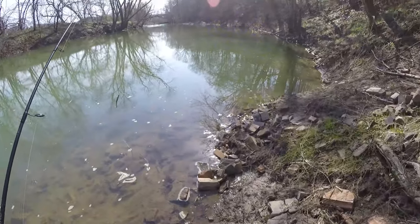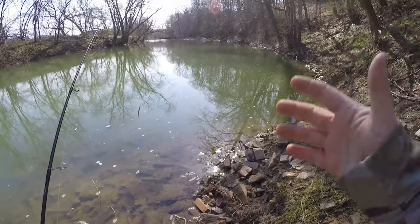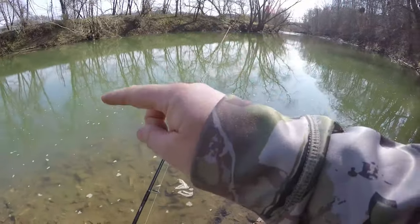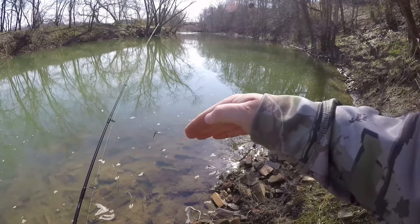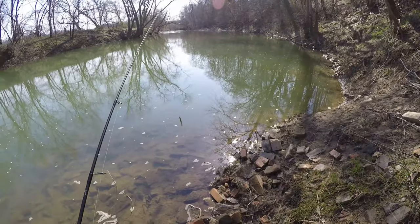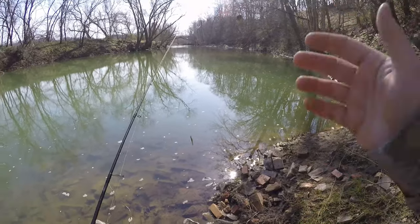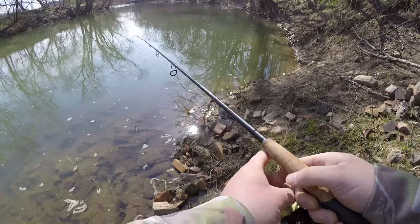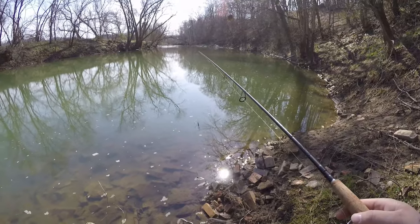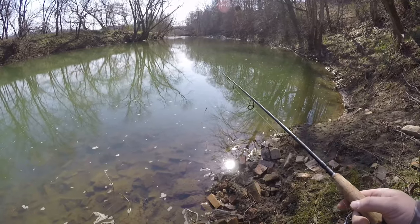This right here is a textbook location that you're trying to find when you're searching for cold water smallies and spotted bass. We have main current to my left, a little cut bank, and a nice slow-moving eddy. It's probably about five to seven feet deep — just a perfect little hiding location and a wintering hole for smallies. Let's give it a shot. Let's throw this leech in here and see if we can't pull one or two fish out.